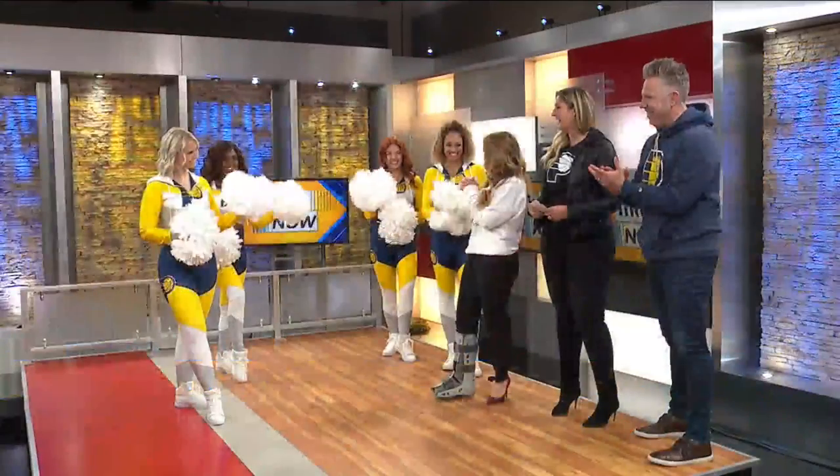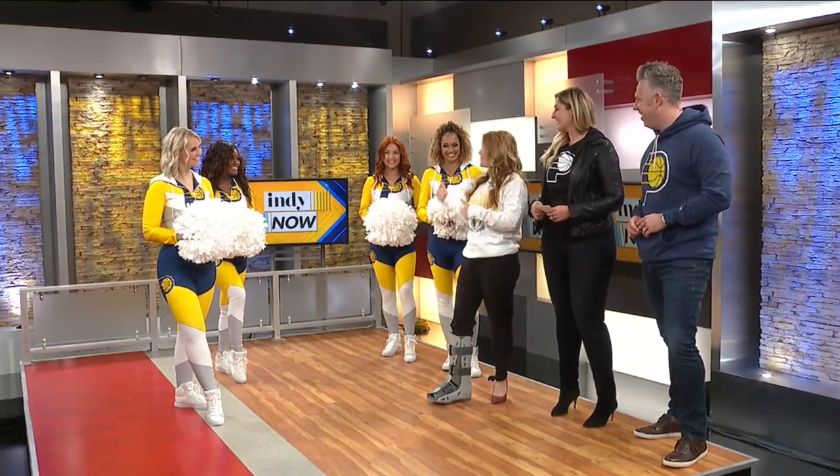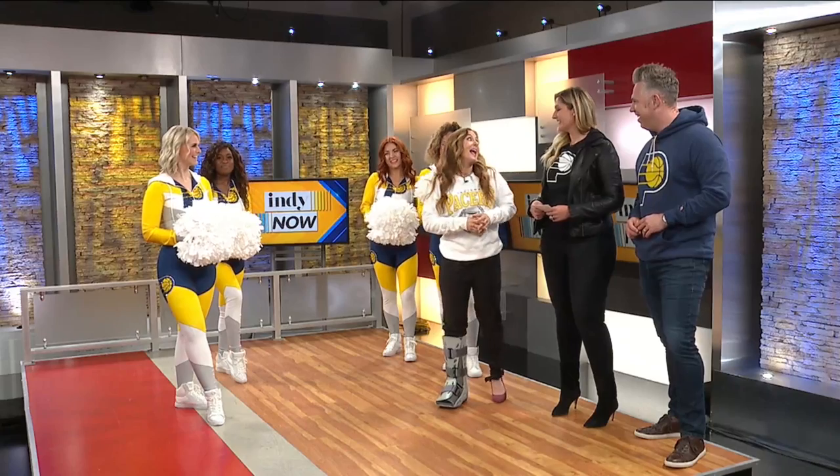The season is here, and it is time to check out the Pacers team store. We've got the Pacemates in the house — you ladies look gorgeous as always and so talented. Can't wait to check out the routines this year and the looks. Lauren, let's get into this fashion show!